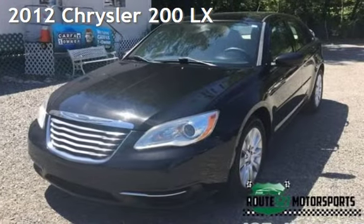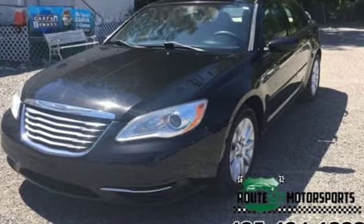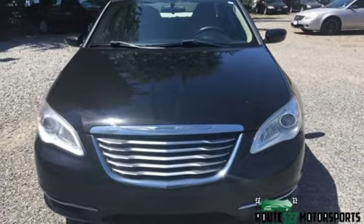Presenting a pre-owned 2012 Chrysler. This four-door sedan has a six-cylinder, 3.6-liter V6 engine, with front-wheel drive and an automatic transmission.